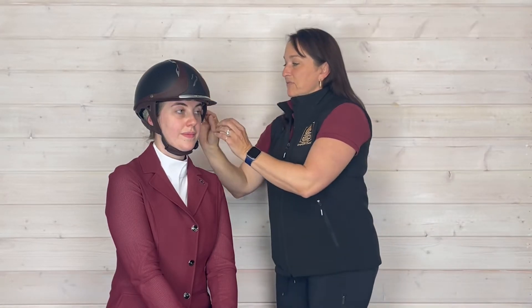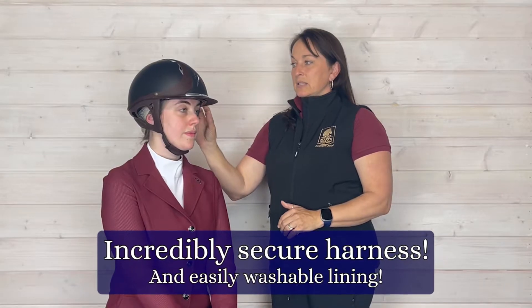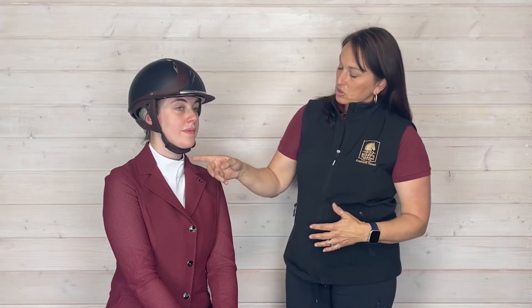This helmet has a lovely, very secure safety harness. It is attached all the way around the helmet, which we really wanted to point out because we think that's a nice feature. We have this chin strap here, also all real leather.